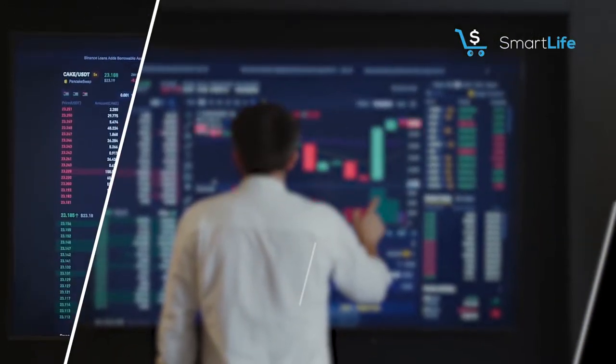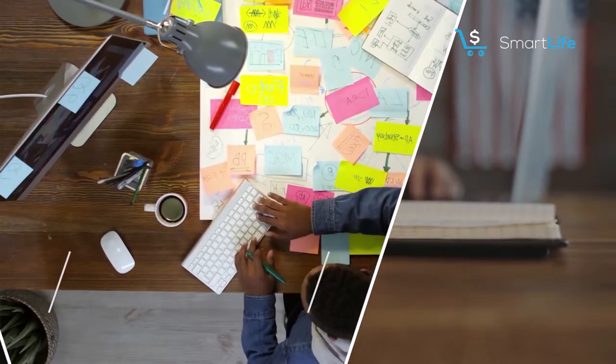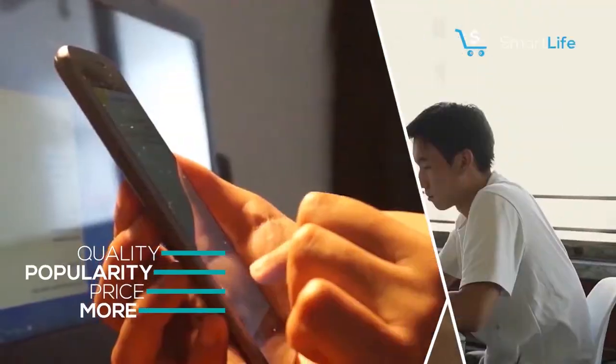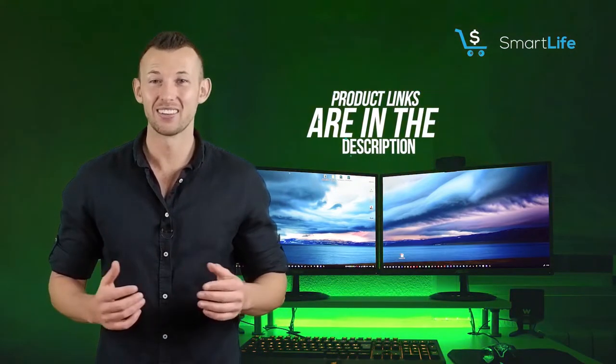Hello everyone, in this episode of Smart Life we'll cover the top 5 models available in the market. We made this list based on our personal opinion and hours of research, and I've listed them based on quality, popularity, price and more. I've included options for every type of buyer, so if you're looking for an entry-level option or the best product money can buy, we'll have the product for you. Please check the link in the description below for more details. Let's dive into the video.